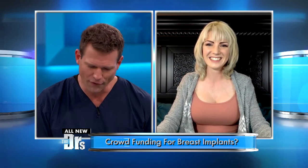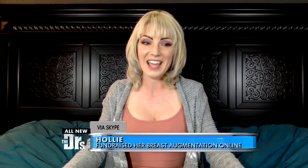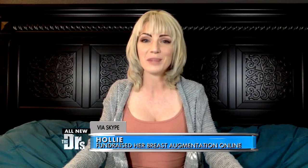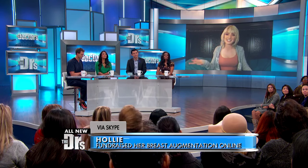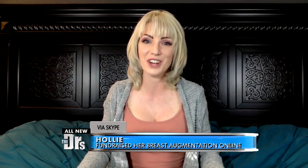Now, Holly, first and foremost, before we get into the nitty-gritty, how did you even hear about this? Well, I was online and I decided to look up breast augmentation discounts, and MyFreeImplants.com was the very first one on the list, so I decided to sign up and try it out.